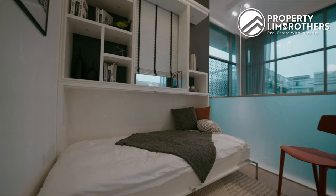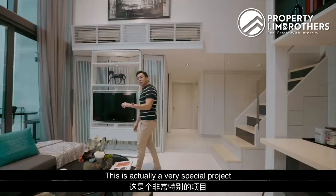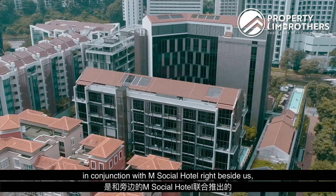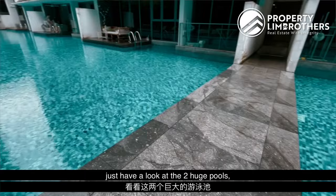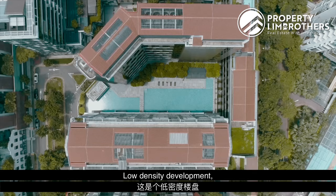This project was completed in 2016. The lease starts from 2011 — it's a 99-year lease. This is actually a very special project because Up at Robertson was launched in conjunction with M Social Hotel right beside us, but you don't share any facilities with the hotel. You have fantastic facilities on level four — just look at the two huge pools as well as a floating gymnasium. You're going to enjoy these full-fledged facilities with just 70 units here — a low-density development.